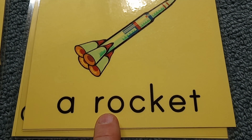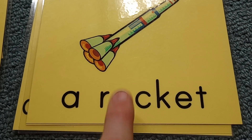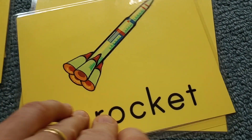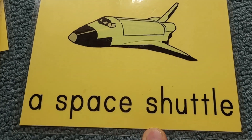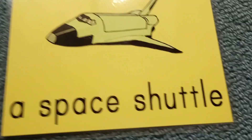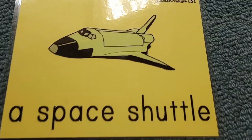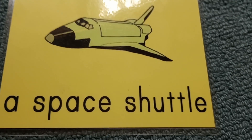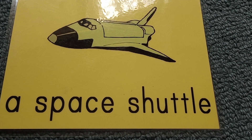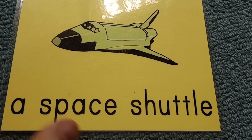To travel into space or to send things into space, we use a rocket these days. In the past, the U.S. used a space shuttle. Russia may have had a space shuttle program as well. America, for many years, had a very successful space shuttle program, though it did have an accident.